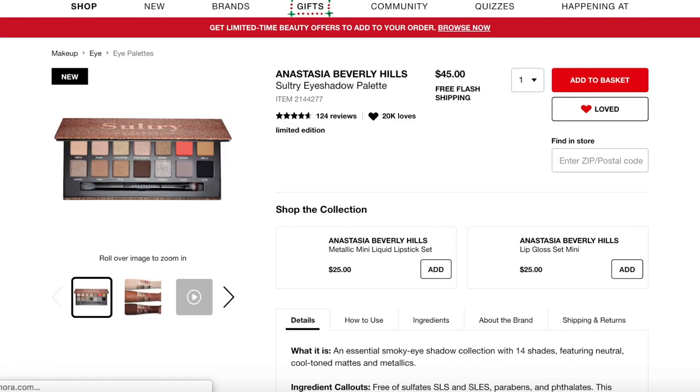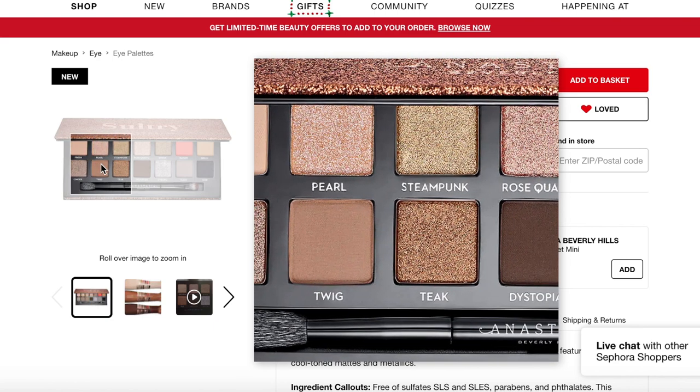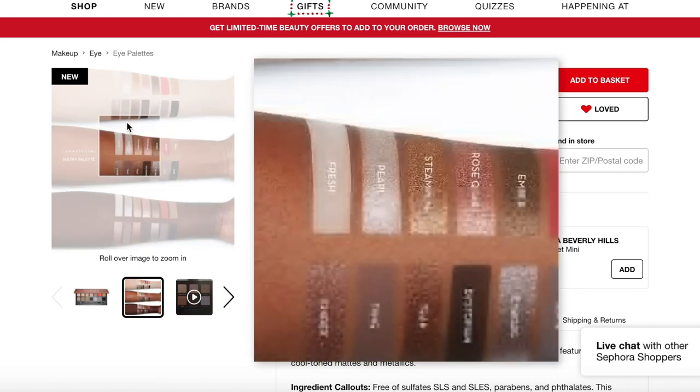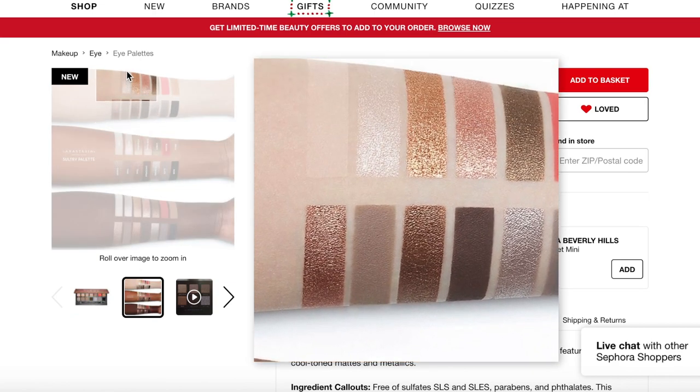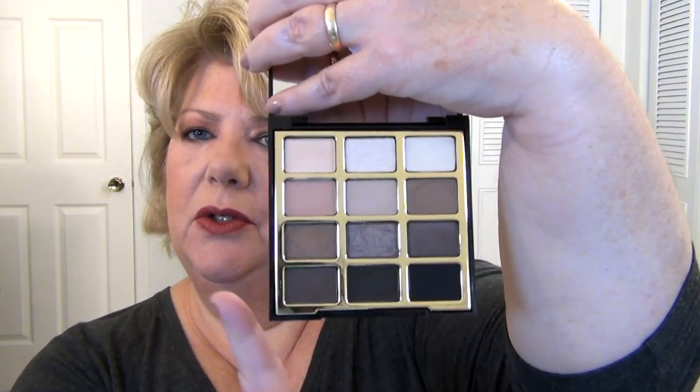The Anastasia Beverly Hills Sultry Eyeshadow Palette is gorgeous — a little bit neutral and cool-toned, which I really appreciate. Someone reviewing it noted that if you covered up the coral, it's almost a dupe for the Milani Soft and Sultry palette, which is a fraction of the price. But having used the Milani a bit, I think there's enough variation that I'd be willing to jump into the ABH Sultry palette. I'm also intrigued by the 'Bloom' color — this is very likely to end up in my cart.